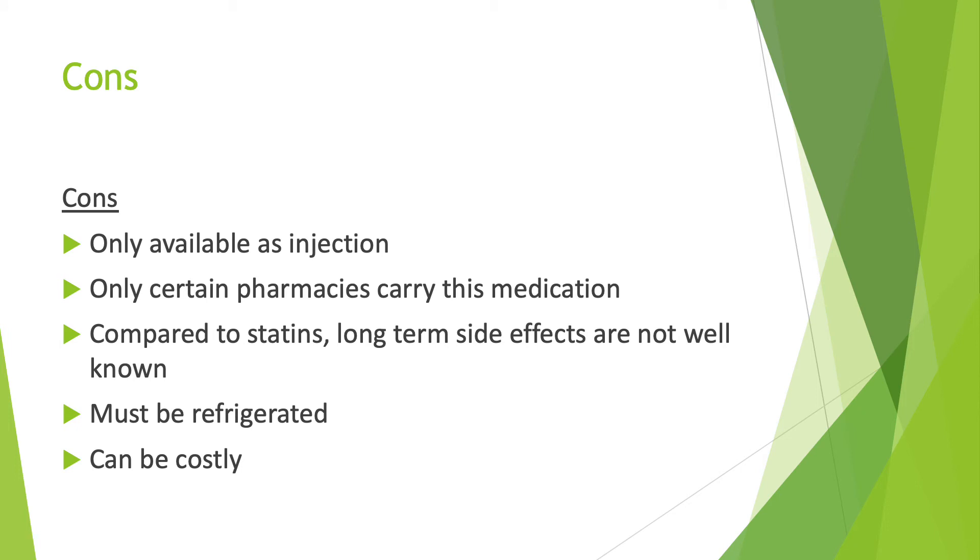Some cons of this medication include that it is only available as an injection, and only certain pharmacies carry this medication. Compared to statins, long-term side effects of this medication are not very well known. It must be refrigerated, and it can be costly as well.